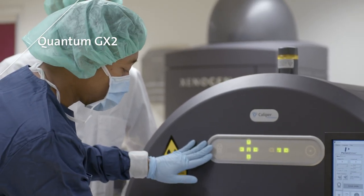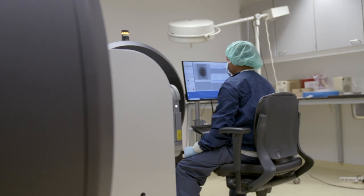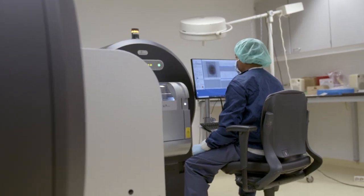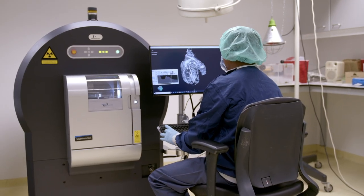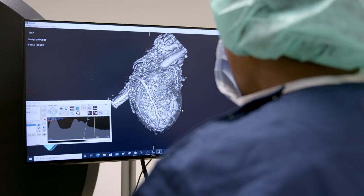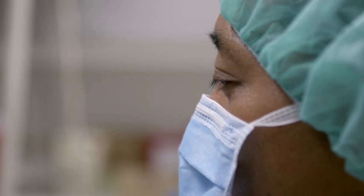This scanner enables longitudinal in vivo imaging and ex vivo scanning of samples. With a 160mm imaging bore, an entire rabbit can be placed in the scanner for in vivo scanning, while the 18mm FOV allows for high-resolution scanning of ex vivo samples.